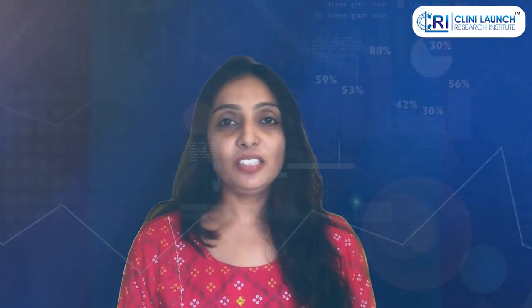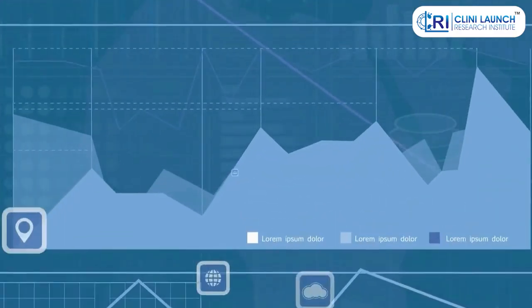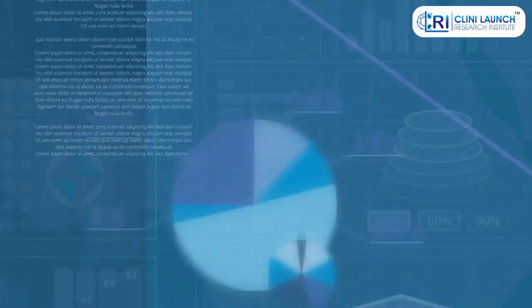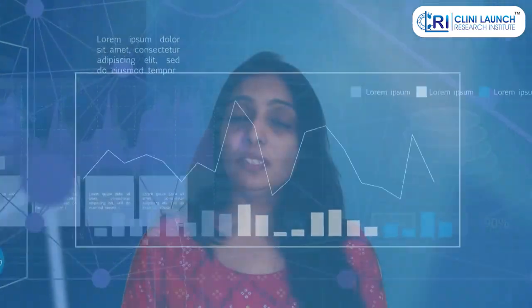Different registries collect different types of data, such as clinical lab results, scans, or how a rare disease condition may change over time. Doctors and patients both contribute to data collection.